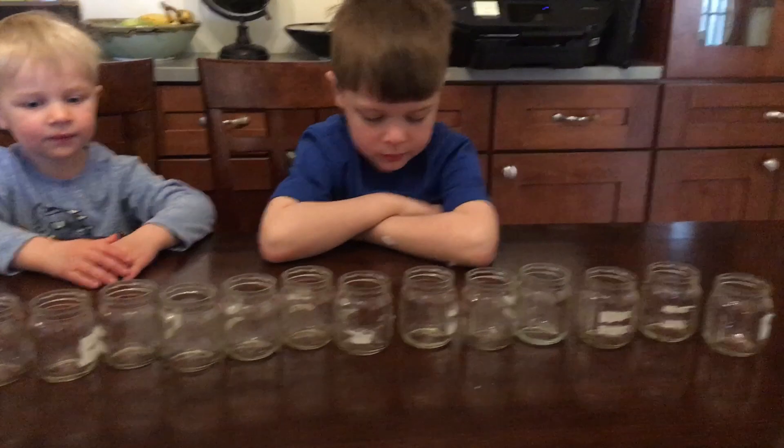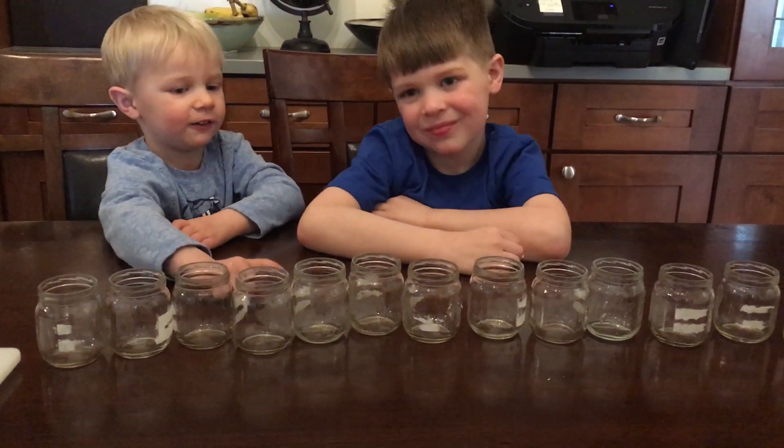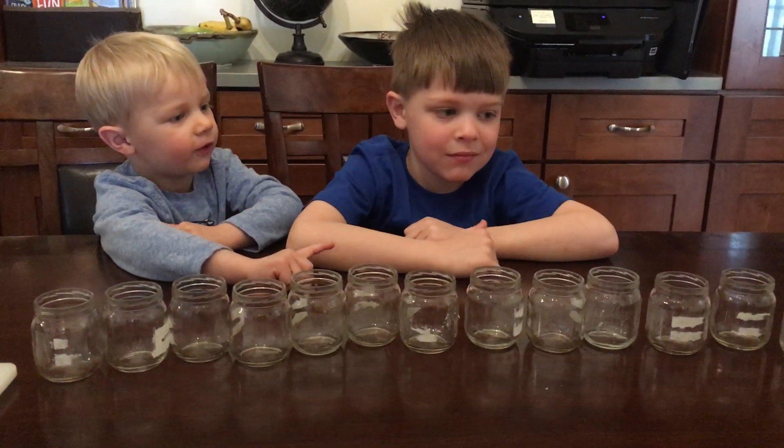All right, we've got the labels peeled. Can you guys count these jars and see how many we've got? 1, 2, 3, 4, 5, 6, 7, 8, 9, 10, 11, 12, 13. 13?